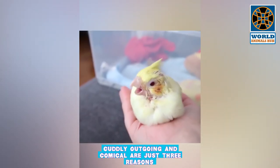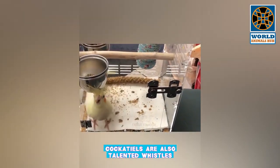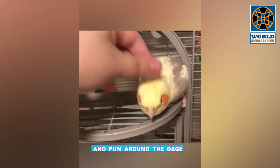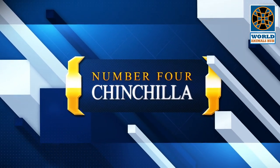These birds are good at whistling and you can teach them to sing along to tunes. Cuddly, outgoing, and comical, cockatiels are also talented whistlers — male cockatiels in particular are known for their whistle serenades. When not whistling or foraging for food and fun around the cage, cockatiels often enjoy spending their downtime snuggling on their favorite person's shoulder.